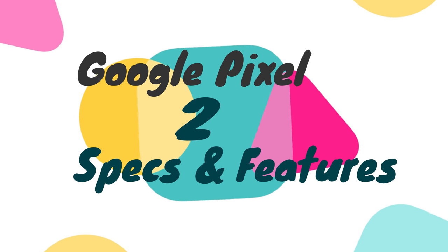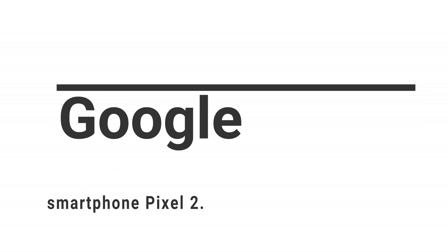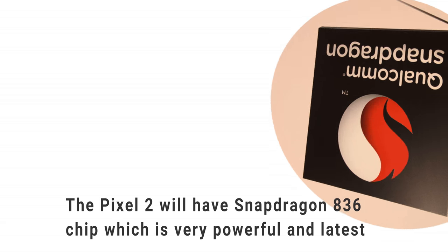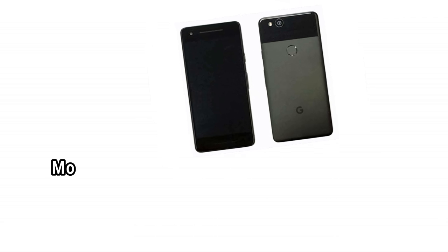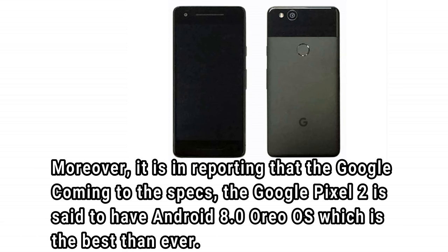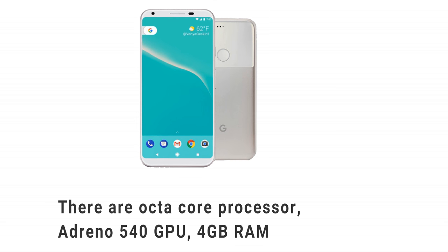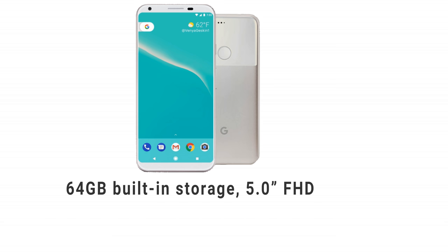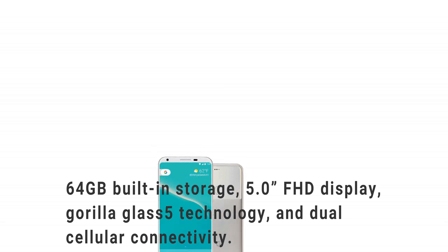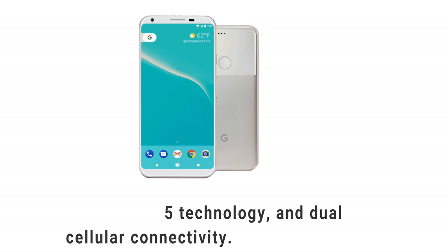Google Pixel 2 Specs and Features. Google is planning to launch its new second generation smartphone, Pixel 2. The Pixel 2 will have a Snapdragon 836 chip which is very powerful and latest. It will be dust and waterproof. The Google Pixel 2 is said to have Android 8.0 Oreo OS, which is the best than ever. There are an octa-core processor, Adreno 540 GPU, 4GB RAM, 64GB built-in storage, 5.0 FHD display, Gorilla Glass 5 technology, and dual cellular connectivity.